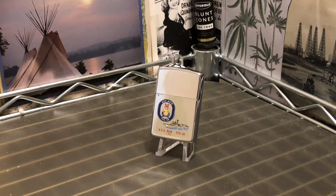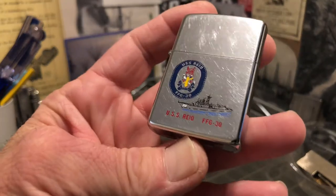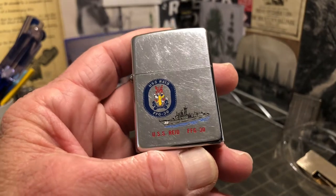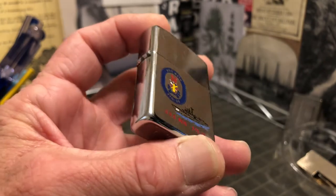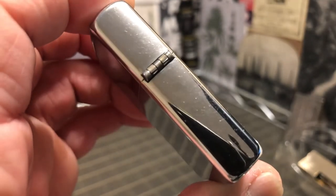Today we have a 1989 Zippo windproof lighter, high-polished chrome commemorating the USS Reed. This lighter shows plenty of scuffs, scratches, scrapes, dings, wear, and some plating loss to part of the hinge.